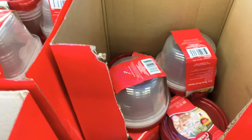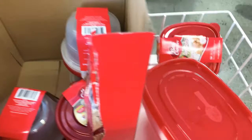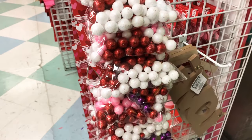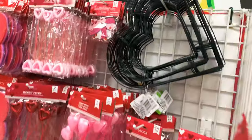These are the Betty Crocker containers — I might get a couple because I want to meal prep. But let's look for their Valentine's Day items. Here are some fillers, oh how cute they are!